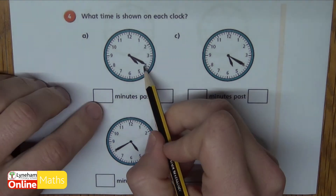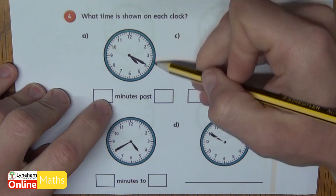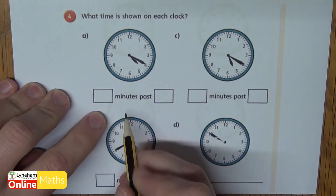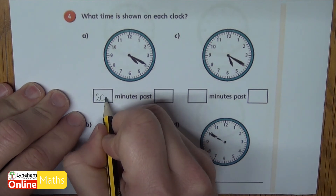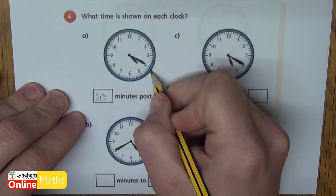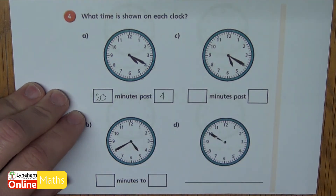Okay so question A. If I look at my minute hand it's at the four, so I know that's five, ten, fifteen, twenty — twenty minutes past. And my hour hand is here so it's gone past four but it hasn't gone past five. So twenty minutes past four.